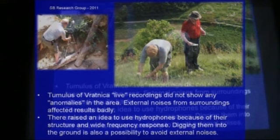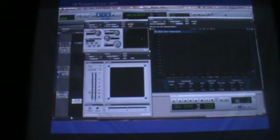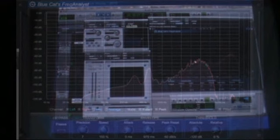Then we went to Tumoros and Radnitsa. The live recordings with the first method didn't show anything special there — there was lots of external noise. We also got an idea to use the hydrophones because of the external noises, and also using them as ground probes. This is the visual frequency response from the Tumoros files. You can see the low end has a lot of disturbance, and the middle range as well. But the high end ultrasound area is okay, though there's nothing special happening there.